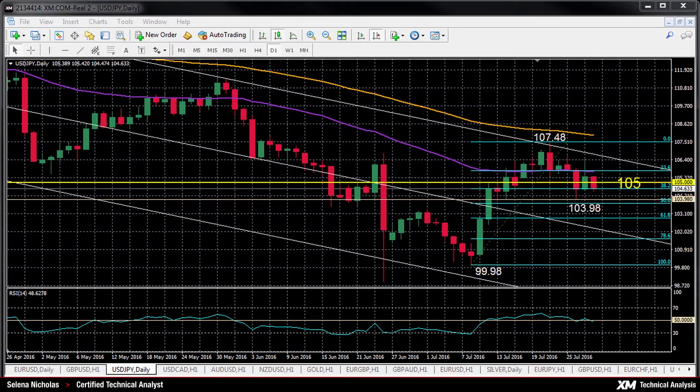USDJPY fell below the key 105 Yen level today. This level was previously acting as major support, but has now turned into resistance. The failure of the market to make a sustained move higher from this level of 105 would suggest that a top is now in place at 107.48, with a bias for further downside now.